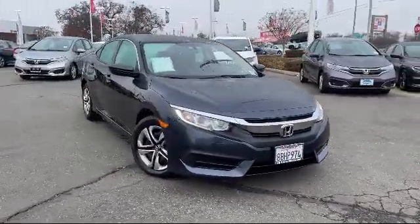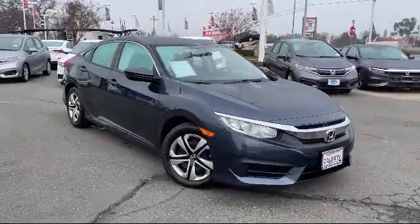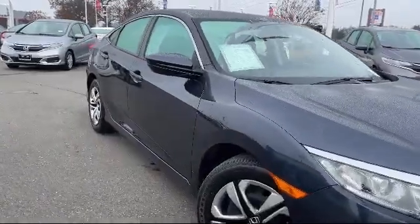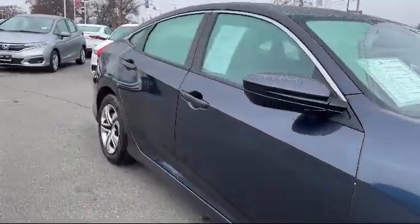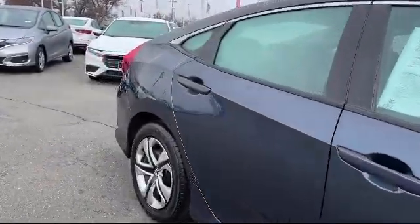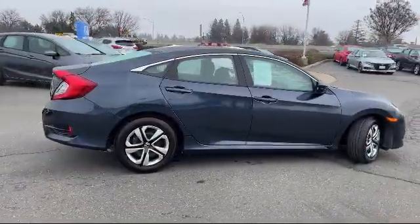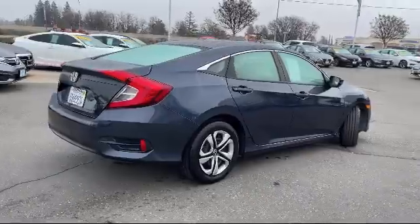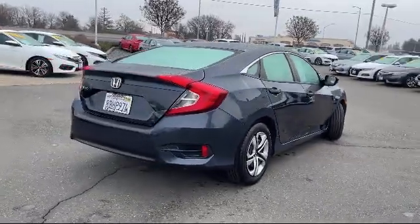It comes equipped with keyless entry, rear-view camera, steering wheel controls, tire pressure monitoring system, air conditioning, traction control, automatic temperature control, four speaker audio system, power windows, anti-lock braking, and has less than 25,000 miles on the odometer.